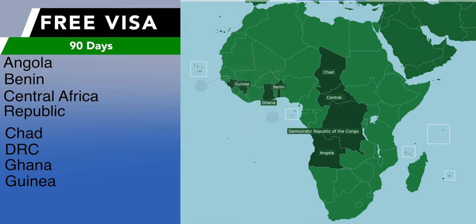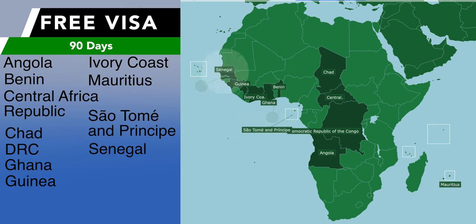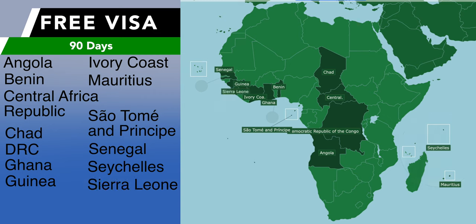Continuing the 12 countries with 90-day free visas: Guinea, Ivory Coast, Mauritius, São Tomé and Príncipe, Senegal, Seychelles, and Sierra Leone. There are other countries which are part of the East African Community, which get free entry plus 180 days to stay in Rwanda.